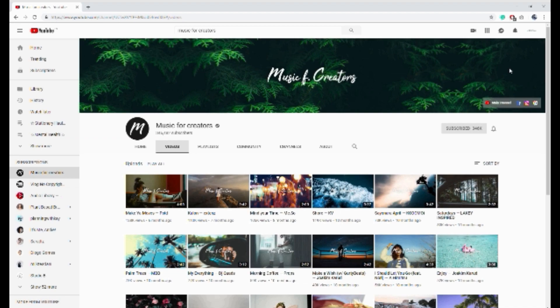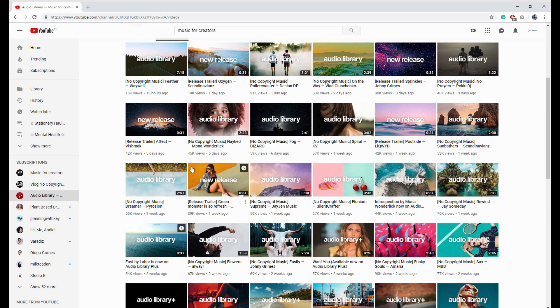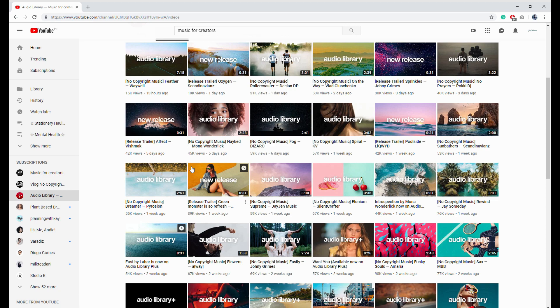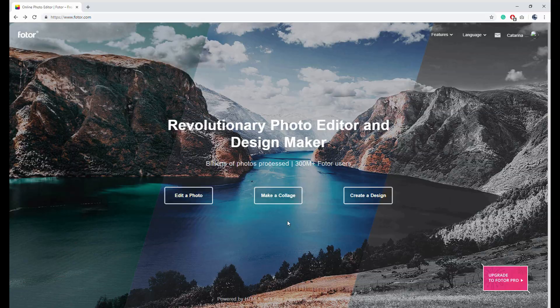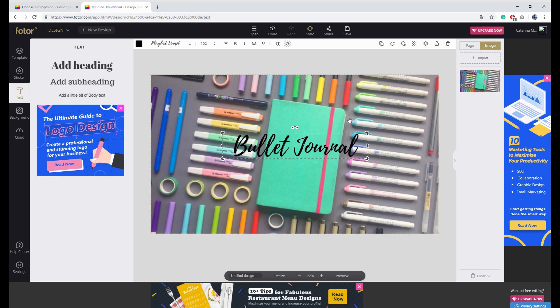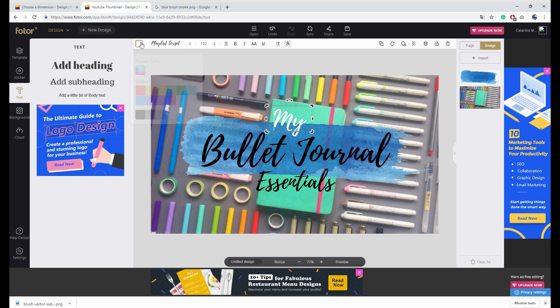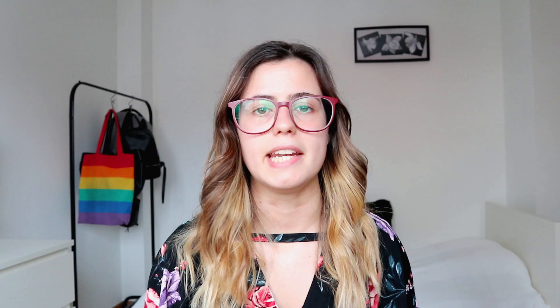For free copyright music, I'm subscribed to three YouTube channels: Music for Creators, Vlog No Copyright Music, and Audio Library. They all have playlists with different genres and upload music pretty much every day — links will be in the description. For thumbnails, the website I use is Fotor. It's a free website where you can edit photos, create collages, and make new designs. It has stickers, fonts, and every size of template you can imagine. If you're looking for a website to create thumbnails, Fotor is the best.